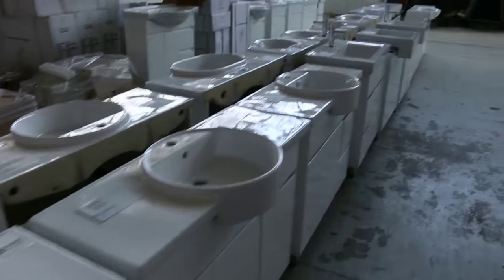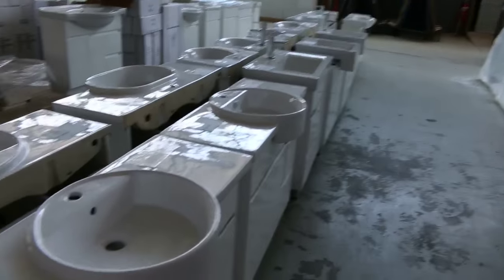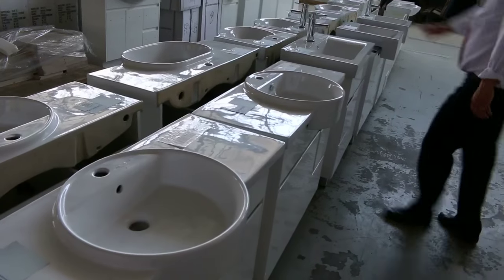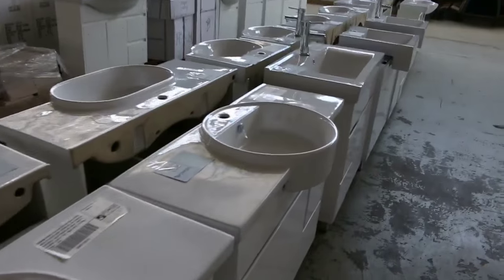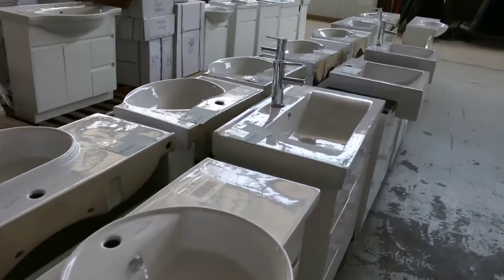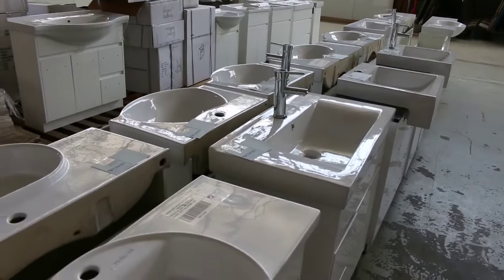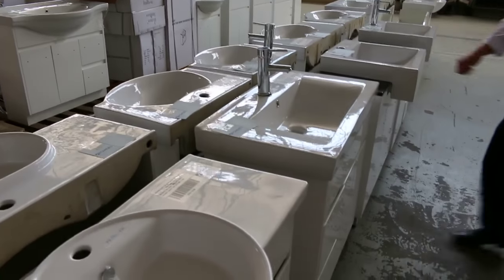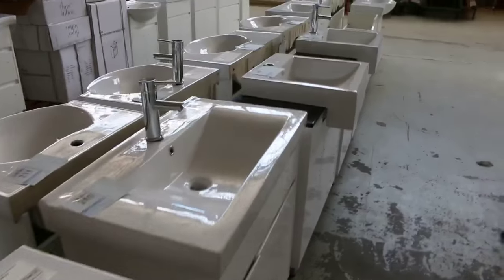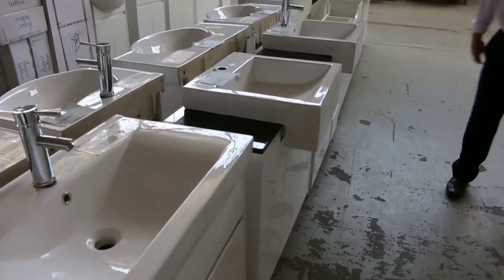Have a look at all these vanities — absolutely sensational. All of the vanities you can see here will come with a tap, a beautiful looking tap. You're looking at between $250 and $400 on most of these including the tap, really good buying on all of those. Nice solid units, some with the stone bench top — beautiful black stone bench top. If you're after a vanity, look no further; we've got heaps coming up on Wednesday.